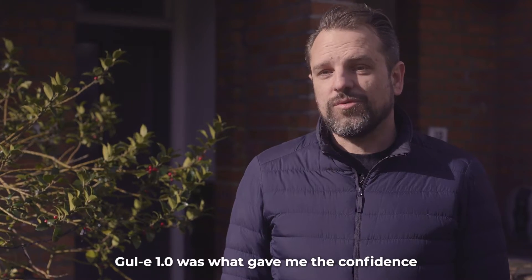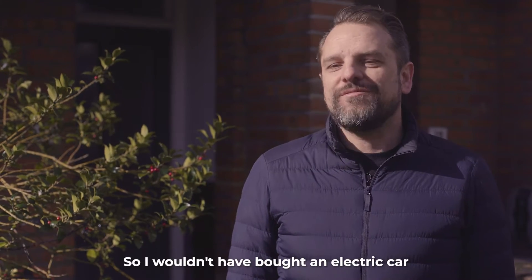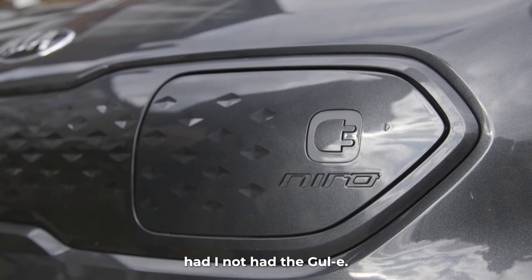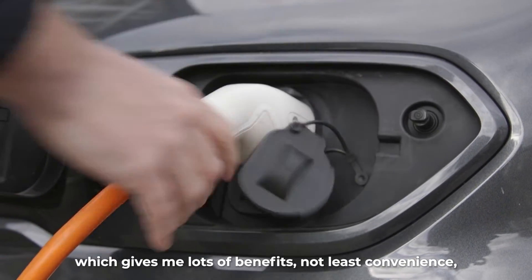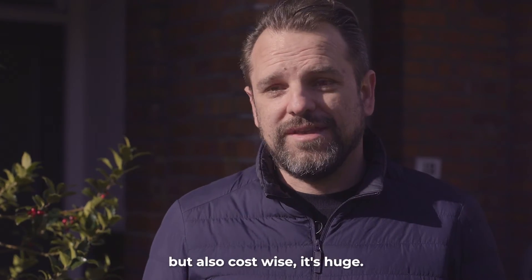Gully 1.0 was what gave me the confidence to get an electric car. I wouldn't have bought an electric car had I not had the gully. I charge almost exclusively at home now, which gives me lots of benefits — not least convenience, but also cost wise. It's huge.